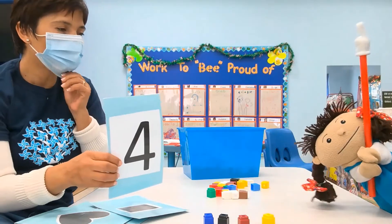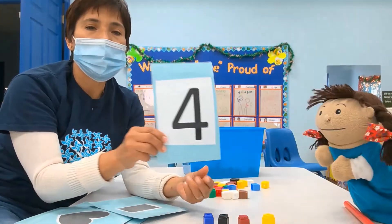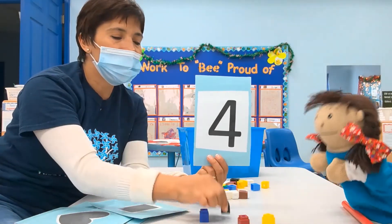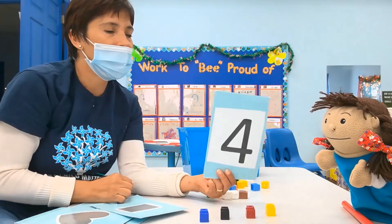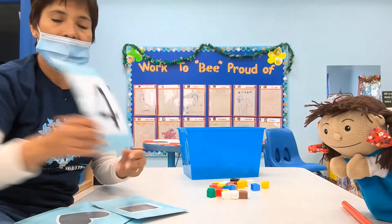We have four blocks now, okay? Very good. Four — and we have four blocks. One, two, three, four. Very good. We have four. Now, okay, next card.